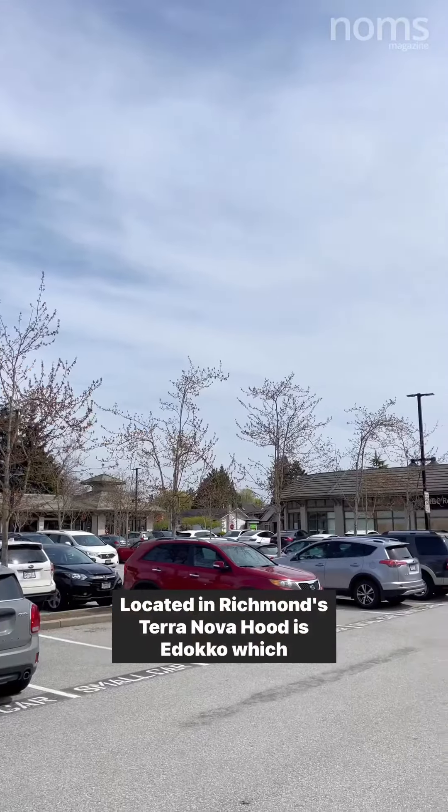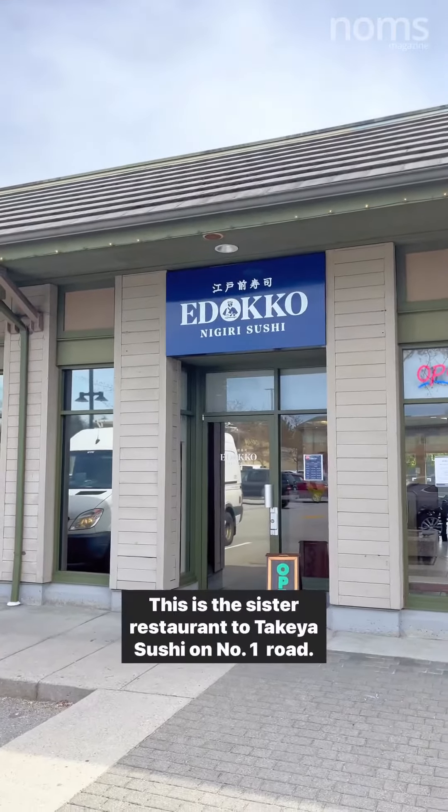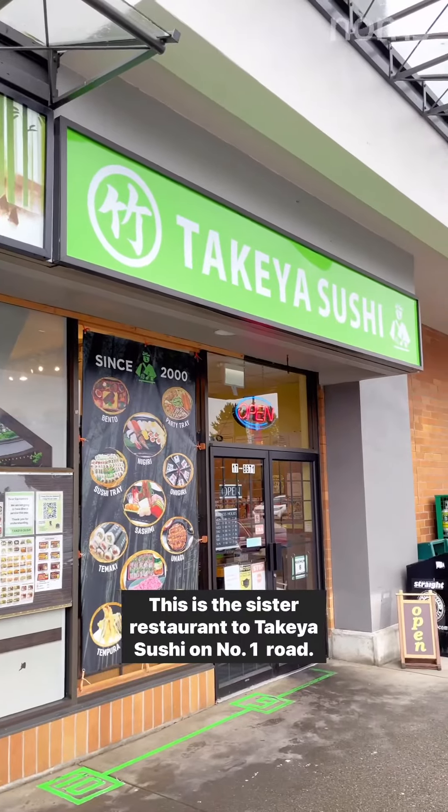Located in Richmond's Terra Nova neighbourhood is Edoko, which recently soft-opened in late April. This is the sister restaurant to Takeya Sushi on No. 1 Road.